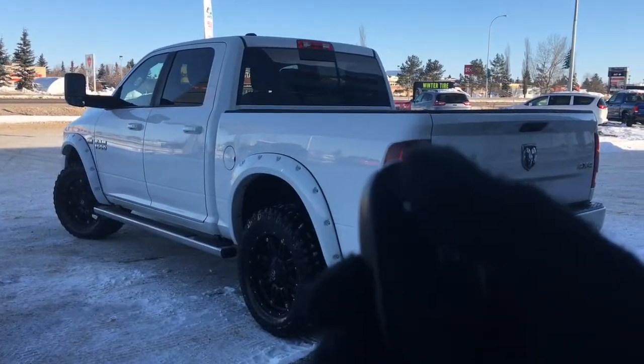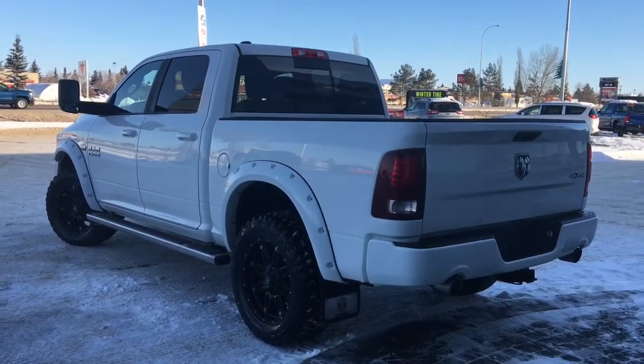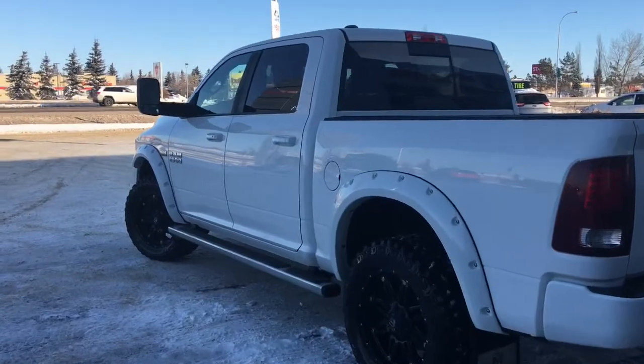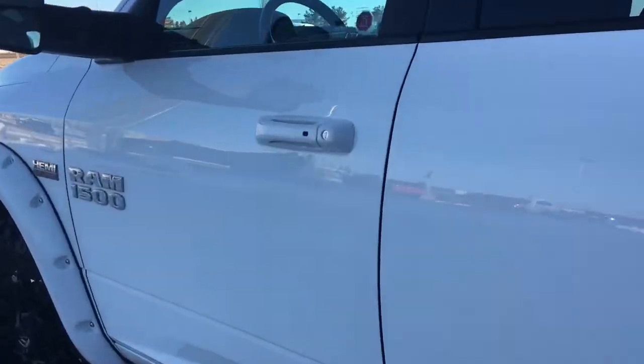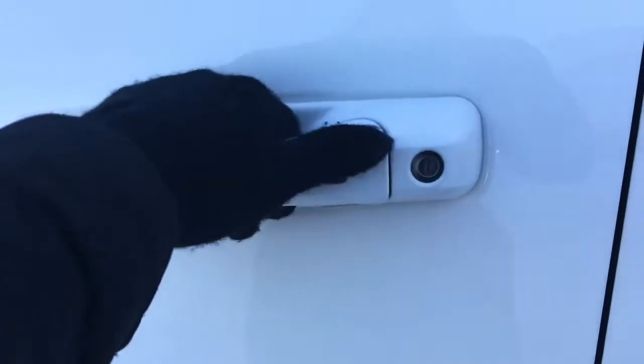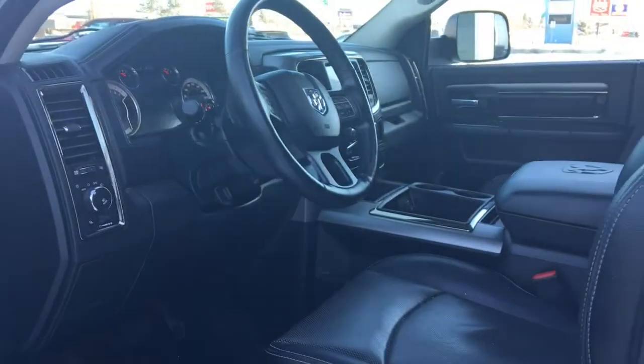On the key fob here we have your unlock, lock, remote start, and panic. I'm going to show you how that keyless entry works — you simply put the key in your pocket or your bag, run your finger over the handle here, and the vehicle unlocks for you. It's a very handy feature to have.